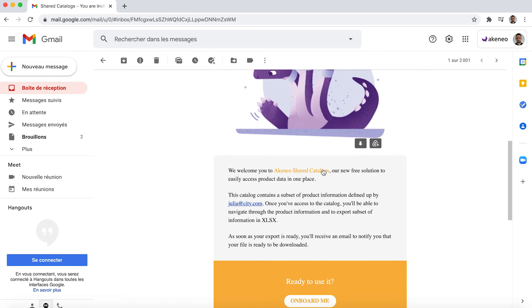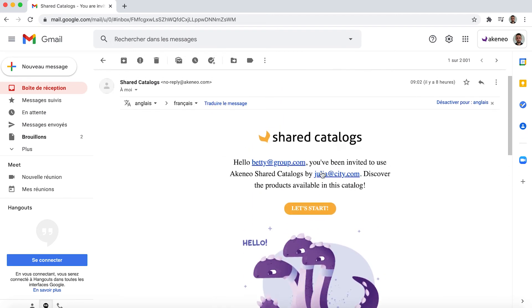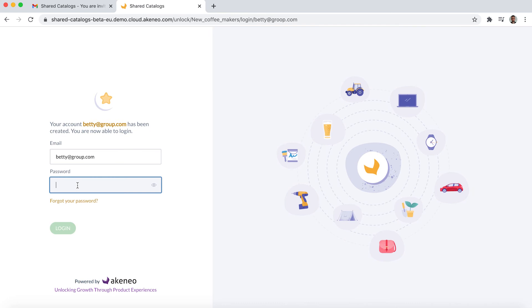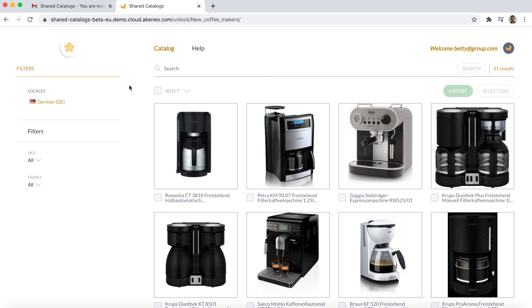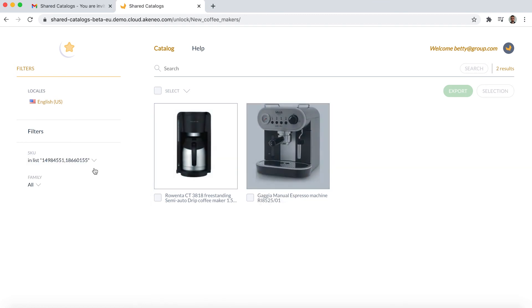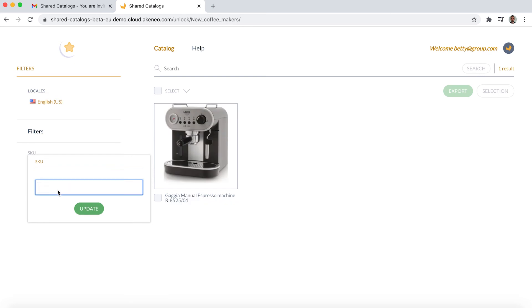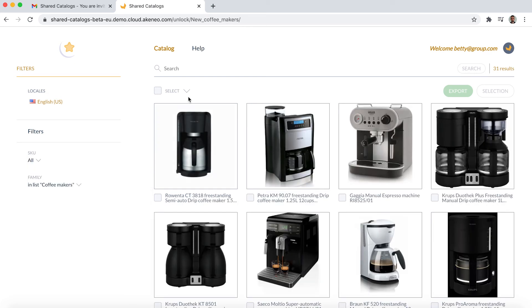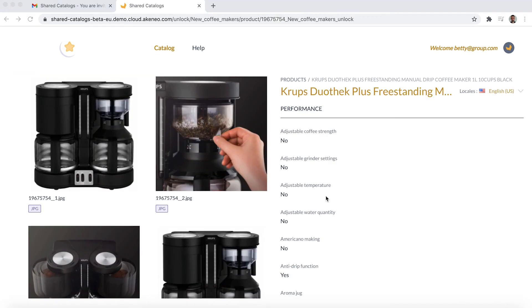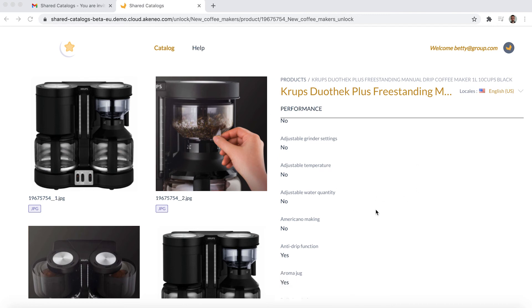This is the first step of her account creation. She just needs to click on 'Let's Start' and will be redirected to the password definition page. When it is done, her account is created. Betty is now able to log in to Shared Catalogues and discover the product selection shared with her. In a product gallery, Betty has different ways to identify targeted products thanks to efficient filters and the search bar. She can filter on locales and SKUs to really select the product she needs. When clicking on a product, Betty can access product information and assets shared with her by Julia.